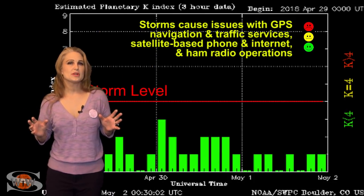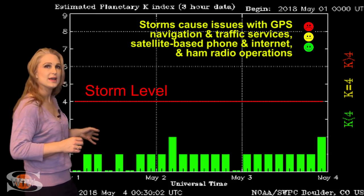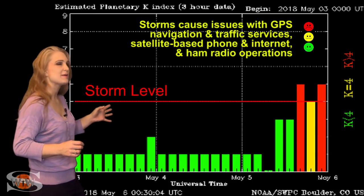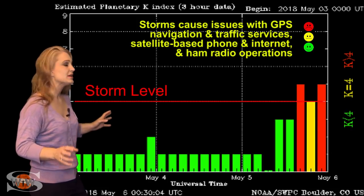Switching to your solar storm conditions, you can see at the beginning of the month we were actually quite quiet. And then, on Cinco de Mayo no less, the sun celebrates by slamming us with that fast solar wind.